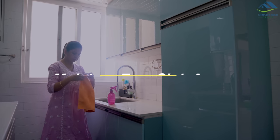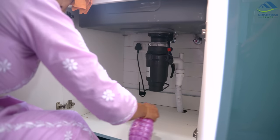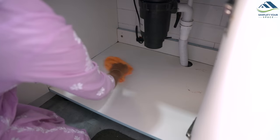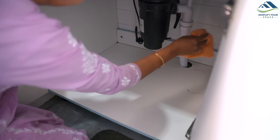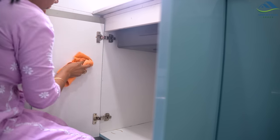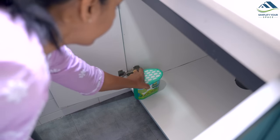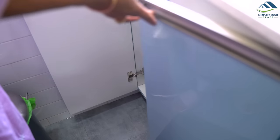Another important step in keeping pests out of your home is to keep the area under your sink moisture-free. Pests like cockroaches and ants thrive in damp and humid environments, so it's important to keep the area under your sink dry and well ventilated. It's also a good idea to use dehumidifiers or moisture absorbers in the area to keep humidity levels low.